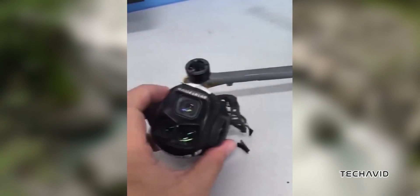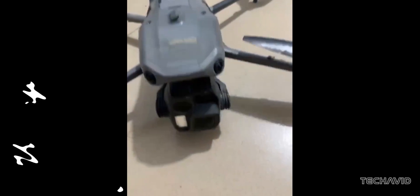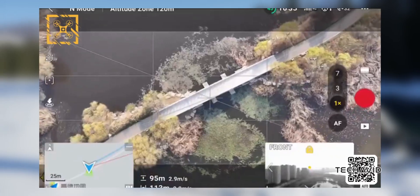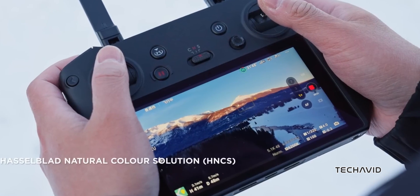Let's start with the Mavic 4 Pro itself. DJI has a habit of launching products just weeks after they hit the FCC database. If they stick to this pattern, we could see the Mavic 4 Pro land before the end of 2024, or maybe early 2025. Some industry chatter suggests DJI might be speeding things up to dodge potential trade issues in the US — aiming to launch before any new tariffs or regulations make things complicated or more expensive.